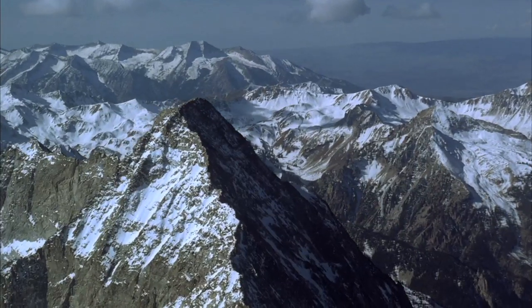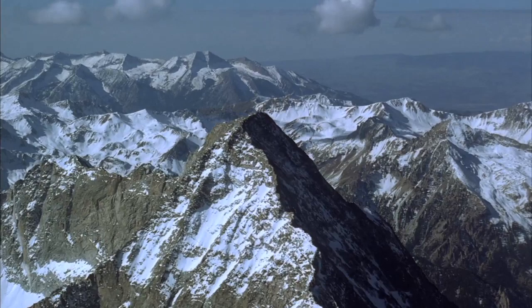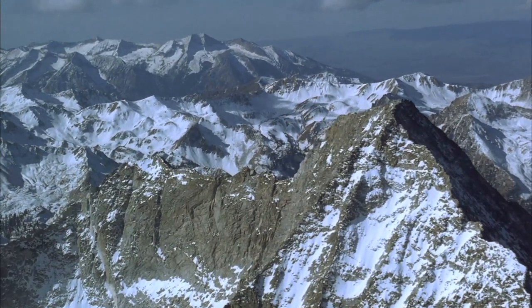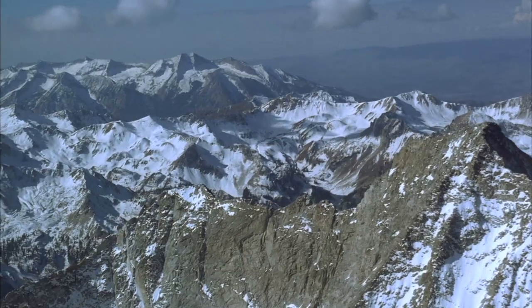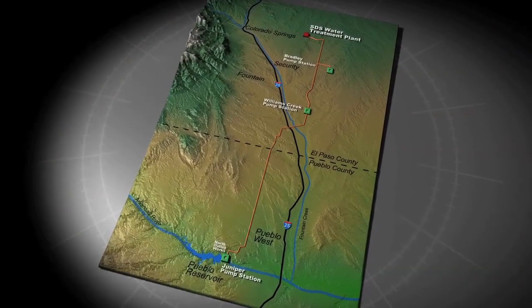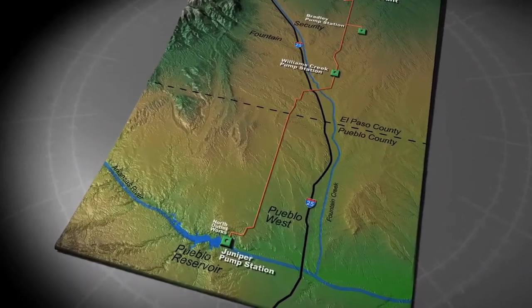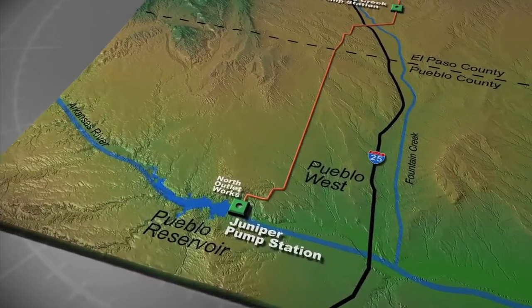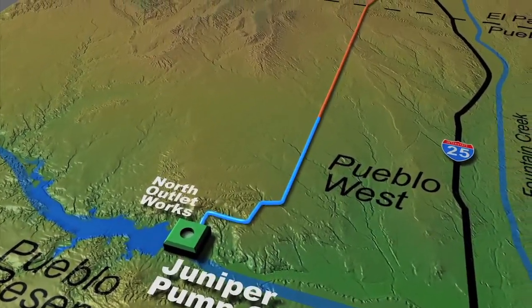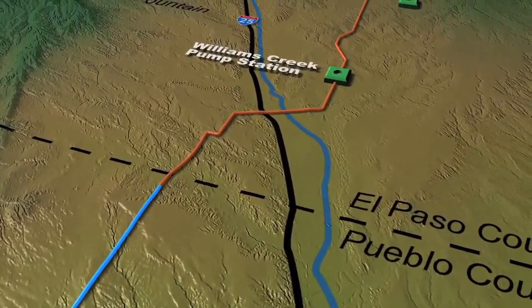Since Colorado Springs was formed in the late 1800s, we have always had challenges bringing water to our community. About seventy percent of our water comes from the west side of the Continental Divide in Colorado, through a very complex water system that our past generations had the vision to create to provide reliable water to our community. SDS represents a vital reinvestment in the region's current water infrastructure.